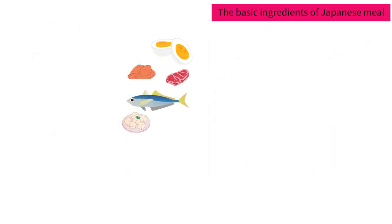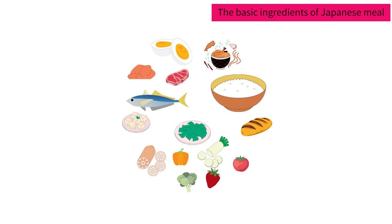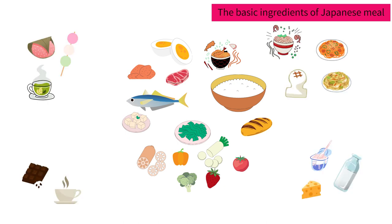We eat eggs, chicken, beef, pork, fish and tofu for the main course. And we have a variety of vegetables including seaweed and fruit. And we have a variety of carbs like white rice, bread, udon noodles and soba noodles.